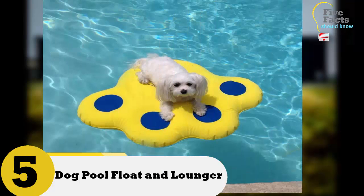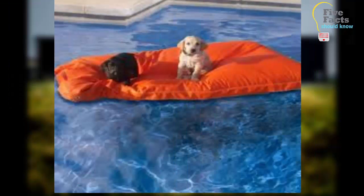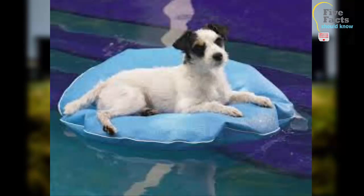Number 5: Dog Pool Float and Lounger. Does your dog sit poolside watching you with jealousy while you float around in the cool water? With the Dog Pool Float and Lounger, he can join in on the fun. It is vinyl-coated and puncture-resistant — even if he's due for a nail clip, he won't pop this lounger. When the lounger is dampened, it will keep your dog cool and comfortable.